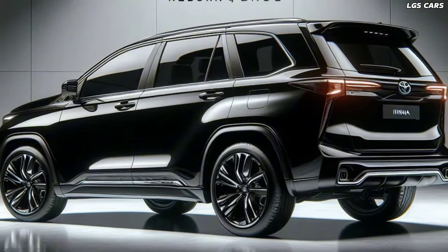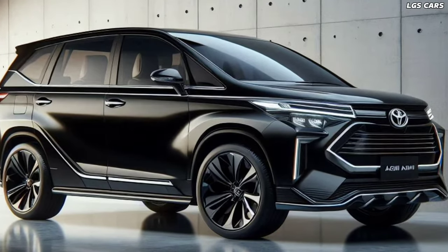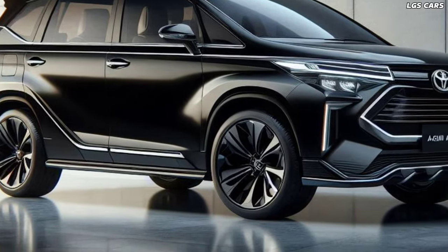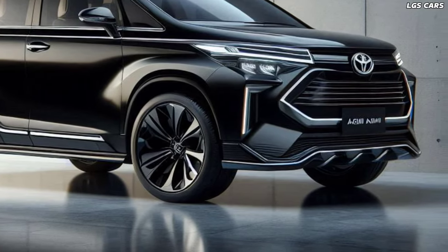With its stylish design, advanced features, and dependable performance, it's poised to continue its legacy as a preferred choice for families and adventurers alike. Whether you're looking for a reliable daily driver or a spacious vehicle for family outings, the 2025 Toyota Kijang Innova Reborn offers everything you need and more.